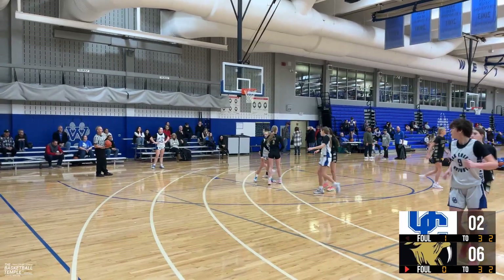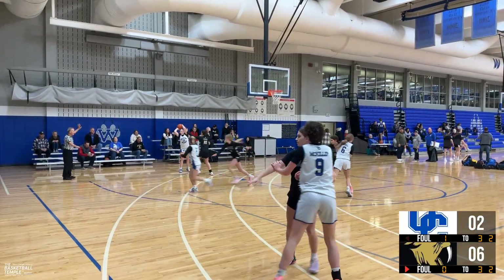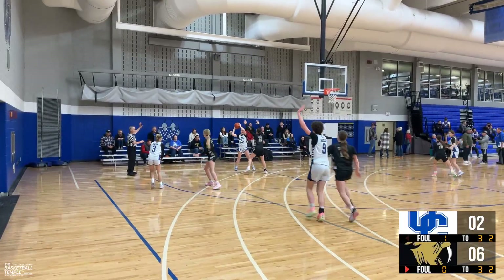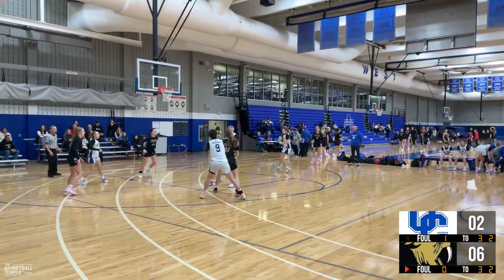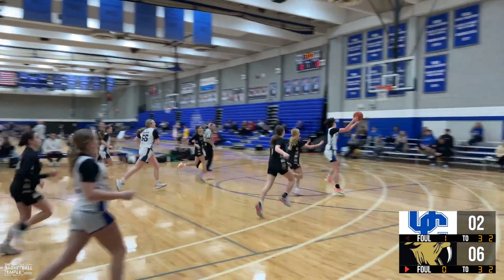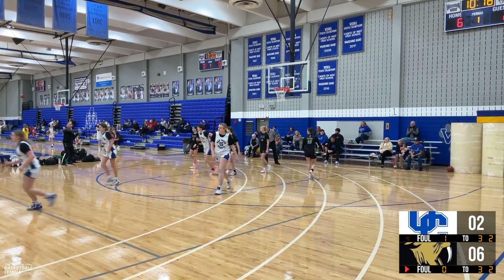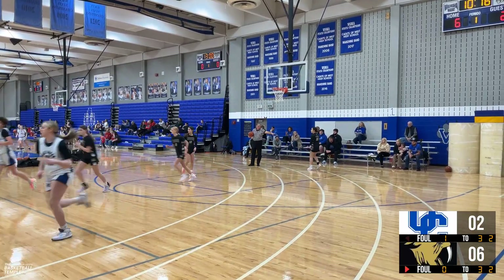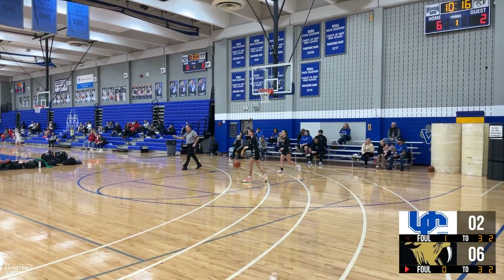Lexi to inbound. Ball stayed with her — stay with her, Maddie. Deny, Maddie. Good job, Maddie. Throwing it away — Burgum with the steal, turnover. Burgum turns it over to Lexi. Lexi bringing the ball up, throws it ahead to nine. Off her hands, out of bounds — turnover nine. Black ball. Gabby to inbound. 10-16 to go.